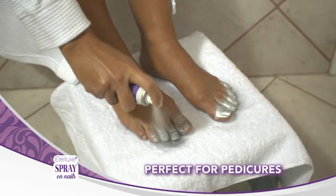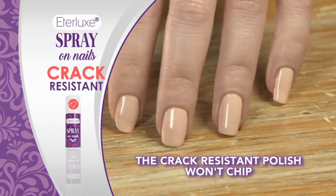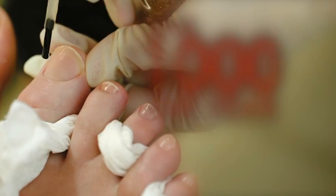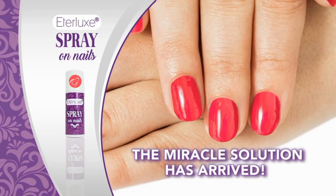Ederlux Spray On Nails is perfect for pedicures too, and the crack-resistant polish won't chip. Ladies, stop spending over $100 per month on manicures and pedicures — that's over $1,000 per year. Your miracle solution for perfectly polished nails has arrived.